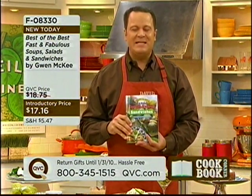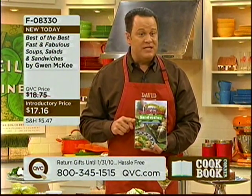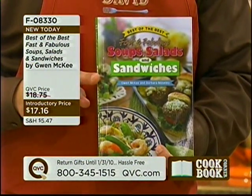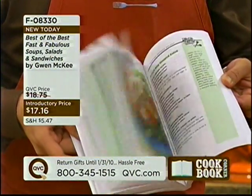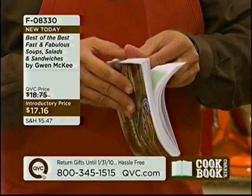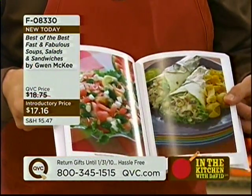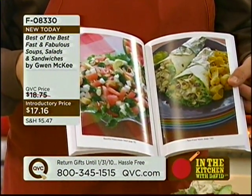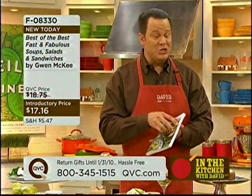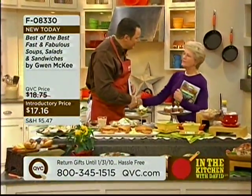413 recipes, easy to follow, everything you're loving, and no repeated recipes from any of the previous Best of the Best books. You're getting all 413 recipes for only $17.16. There's even a collection of beautiful color photos of some of the selected recipes, so you'll see some great ideas for presentation. The lady that makes it all possible is Gwen McKee — she's joining us now. Welcome back. Nice to see you. Welcome back to Cookbook Corner.